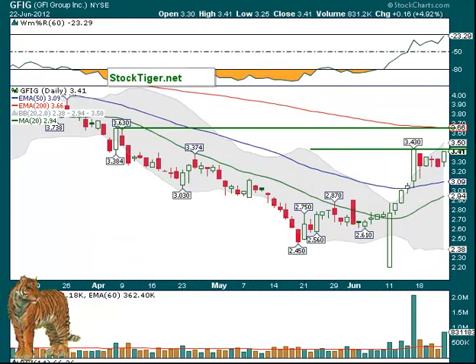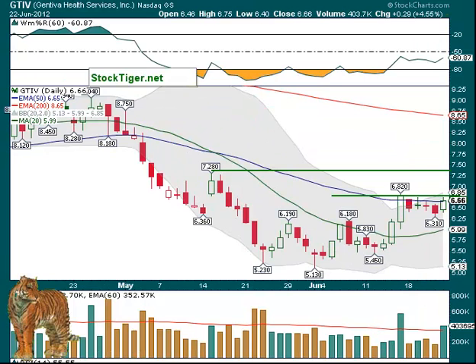GFIG at $3.43 looks pretty good. We've got the 200-day EMA at $3.66, and $3.63 was resistance before, $3.66 here. So the first part is just between the two lines, and that would be a sufficient trade right there. But if it breaks above, then a new trend may be developing. GTIV over $6.82 — up to $7.28 would be the first target. It had increasing volume on Friday as well.